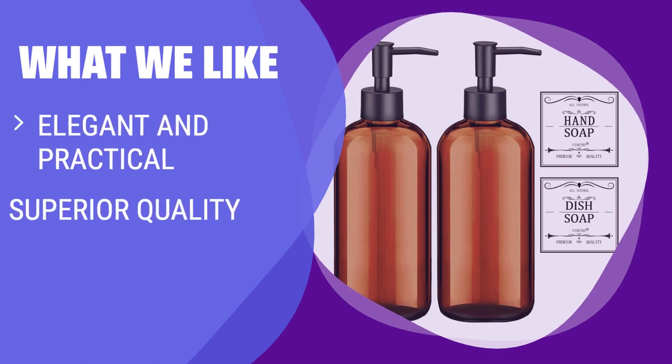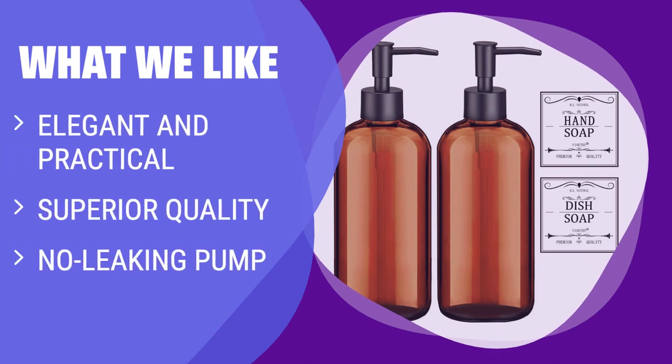What we like: The Amber Soap Dispenser with Rust Proof Pump is not only elegant and practical, but also of superior quality. Made of high-quality thick PET plastic, it is durable and safe to use with any liquid. Its no-leaking pump ensures a mess-free experience. If you're looking for a high-quality and reliable soap dispenser, this is the one for you.